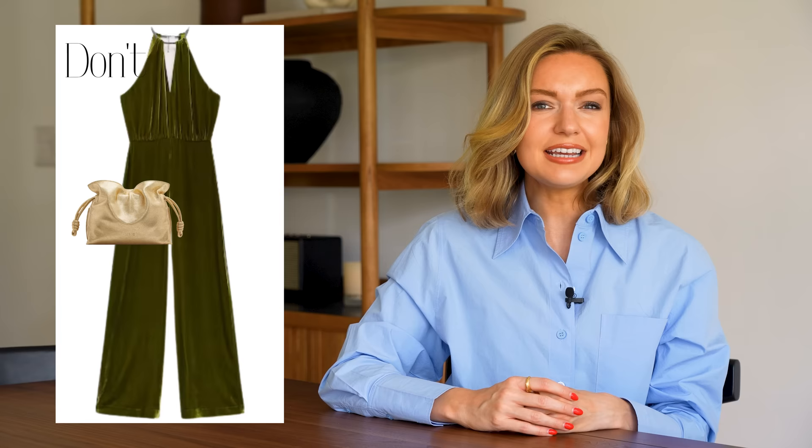Tip number three is something people don't necessarily ever think of, but I personally wouldn't wear a jumpsuit. I actually think some jumpsuits can look a little bit dated — they were a massive thing ten, maybe even fifteen years ago. But not only that, jumpsuits can be really restrictive. They're not very comfortable, not easy to wear, you can't really layer them with a jacket that easily, and they can look a little bit clunky.